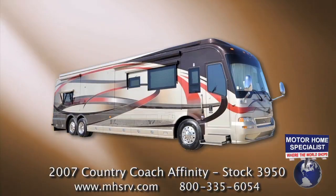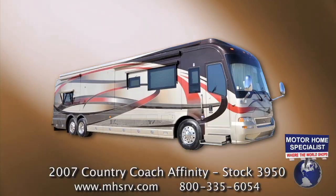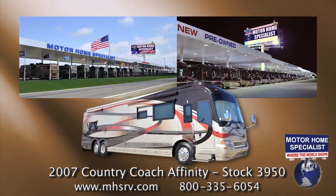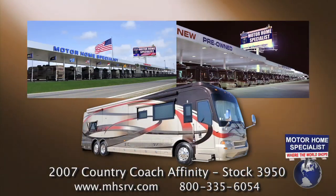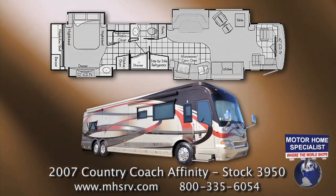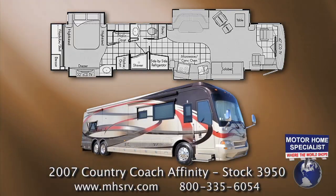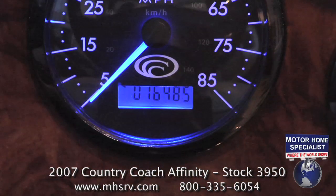This quality pre-owned 2007 Country Coach Affinity is in excellent condition and is available at Motorhome Specialists, where the world shops. It is stock number 3950 and features the St. Helena floor plan with four slide-out rooms. It measures approximately 45 feet in length and has only 16,485 miles.